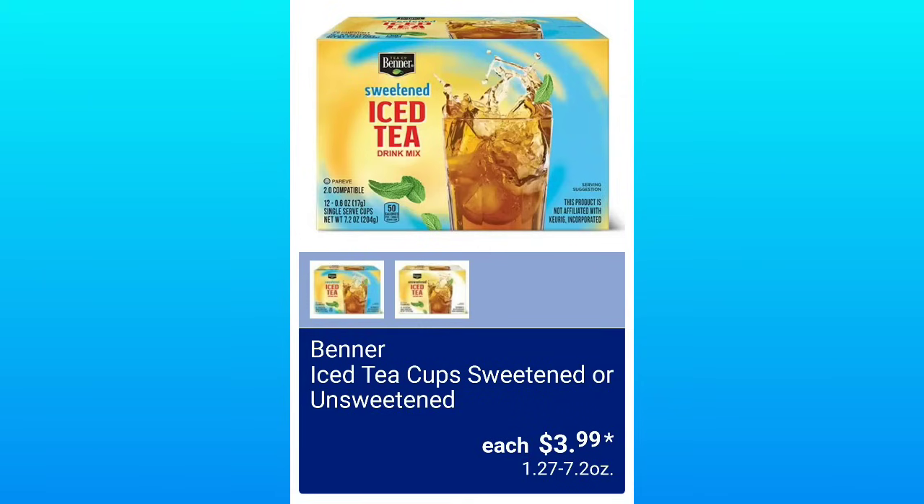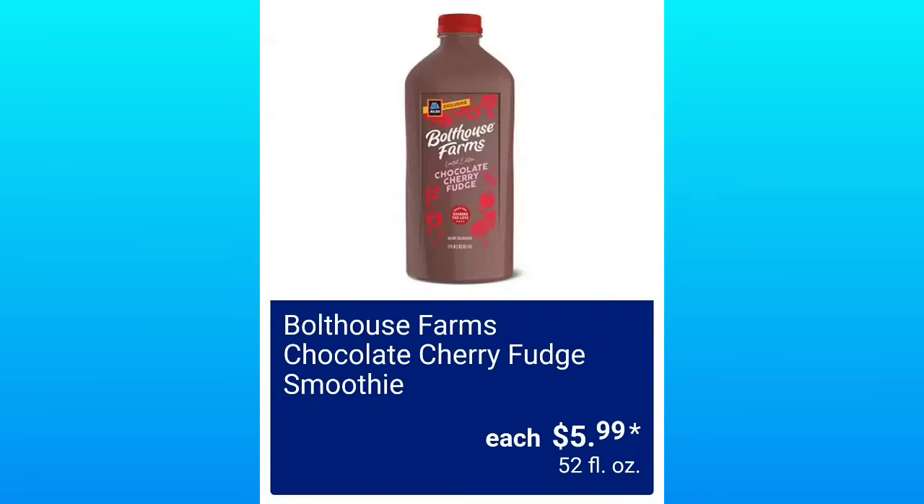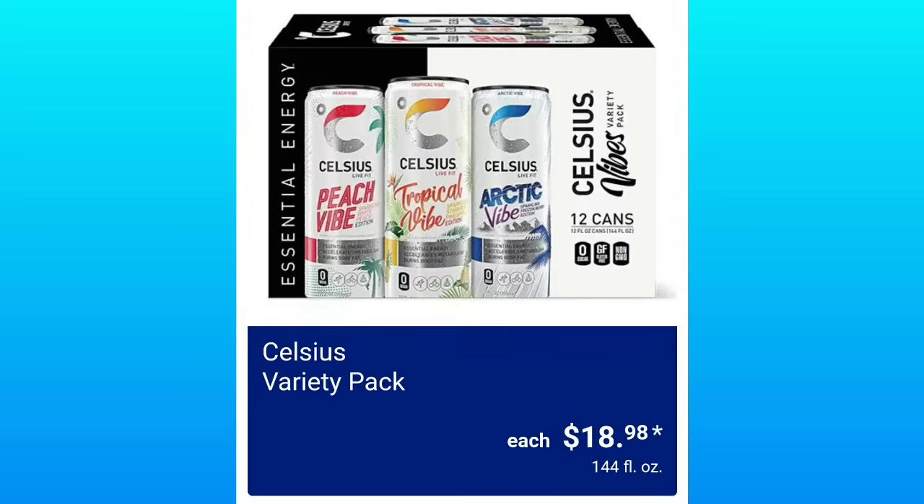If you need a better view of items, watch it on your TV — that's the best place to watch these kinds of videos. Iced Tea Cups Sweetened or Unsweetened, $3.99. Chocolate Cherry Fudge Smoothies, $5.99. Celsius Variety Pack, $18.98.